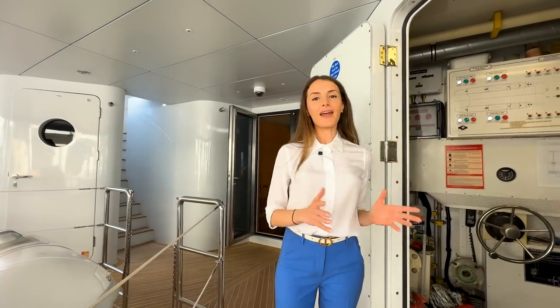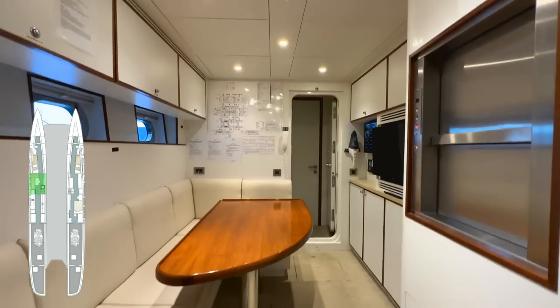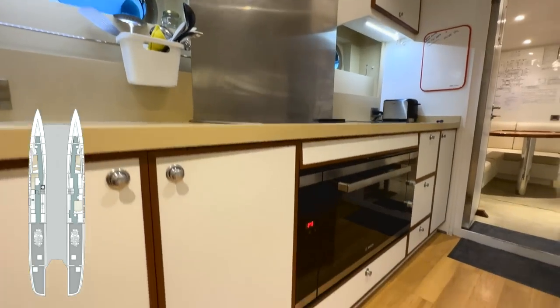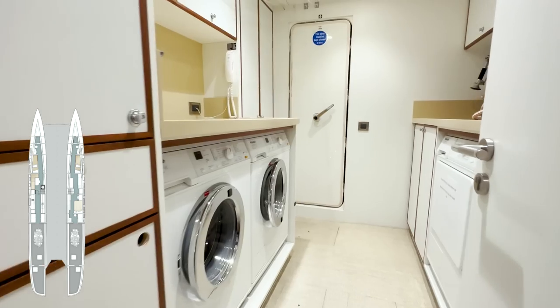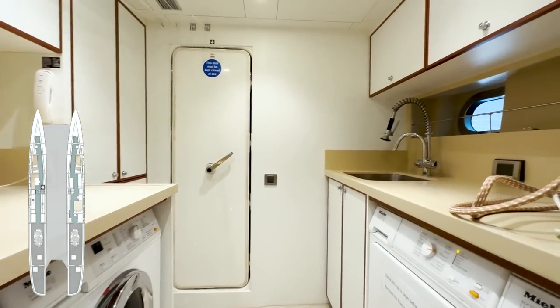Let's check the technical spaces — the crew area and the galley. The port side hull accommodates a twin crew cabin, a crew mess and the galley equipped with commercial-size kitchen appliances. The starboard side hull has two more twin crew cabins, a laundry space equipped with two Miele washers and two dryers, and a large wine cooler for 50 bottles.